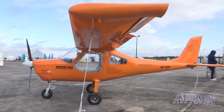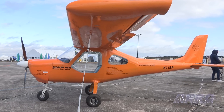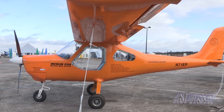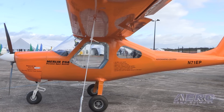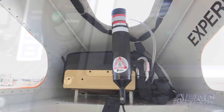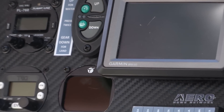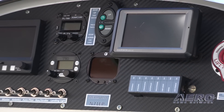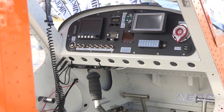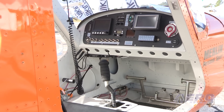It's single seat, but the price of an aircraft goes up exponentially with the number of seats. This airplane's starting price for a finished build, including the Builder Assist program, starts at about $35,000. One nicely equipped like this — with the BRS rocket, transponder, transceiver, glass cockpit with EFIS and EMS, and an autopilot — tops out at only $50,000.